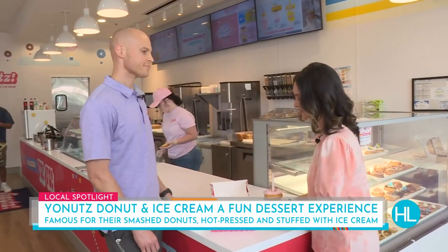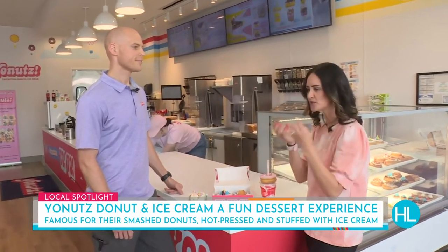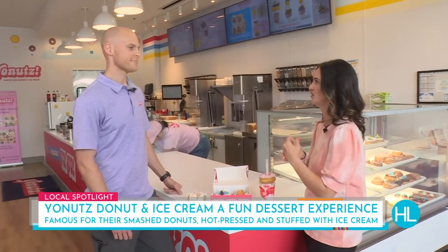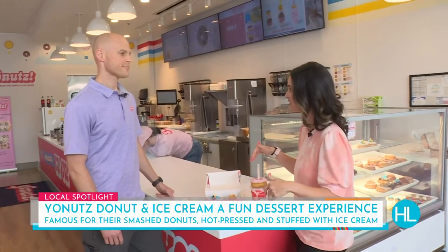I love the story of this spot because for all the people who saw it on social media — you guys were on Shark Tank. This was a product that was so good that everybody knew it was going somewhere, and I'm so happy you took it here to Texas. This is your first Texas location, right?